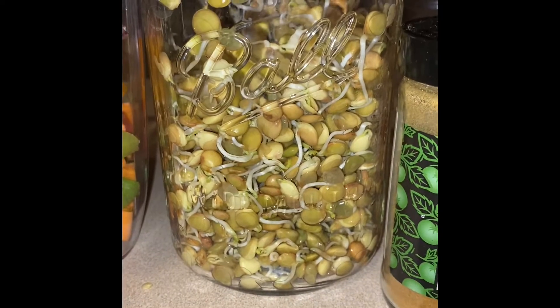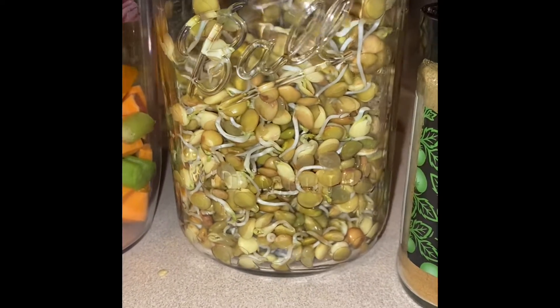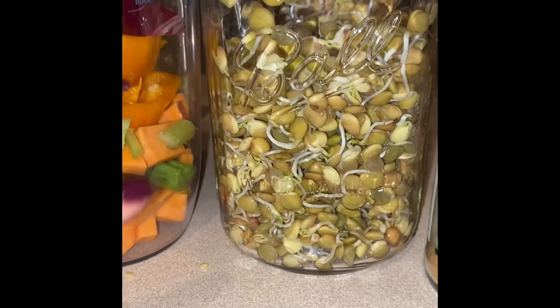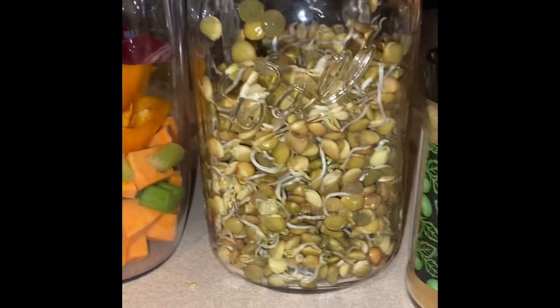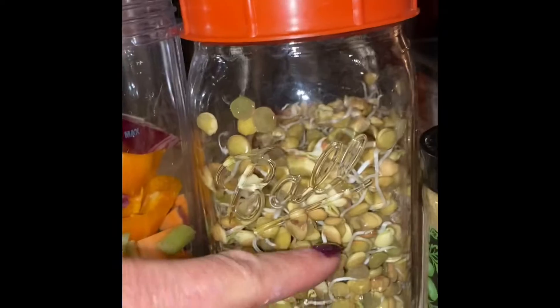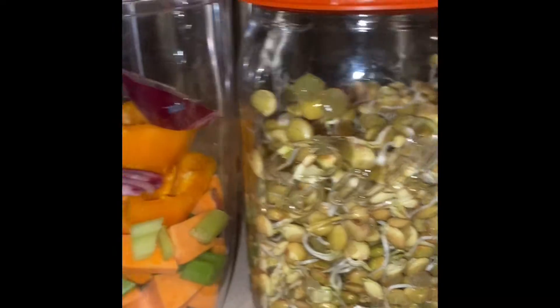This basically took three days to sprout, so I was really excited about that. These are ready to put in the refrigerator, and that will retard the growth of them so they will last for a long time in the fridge. But I'm going to use a good bit of these for this soup.